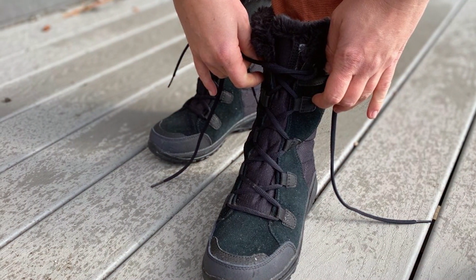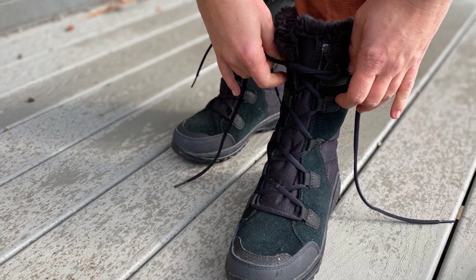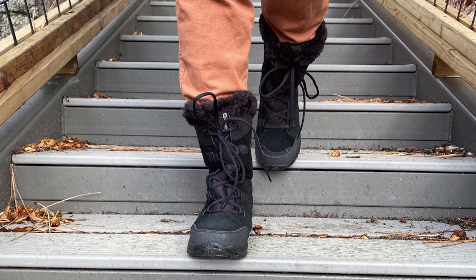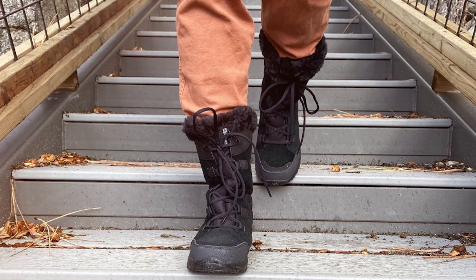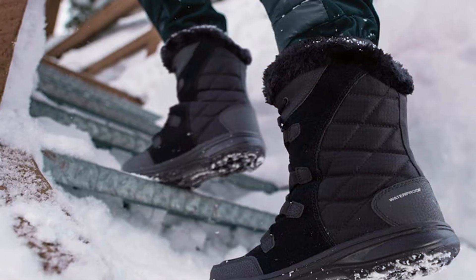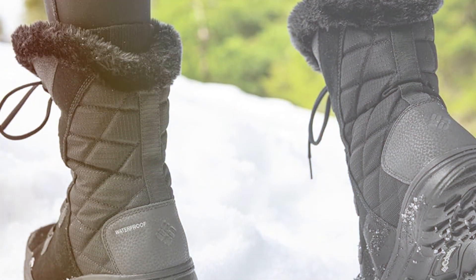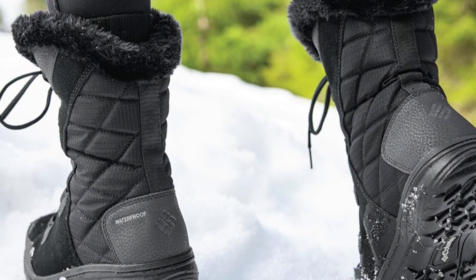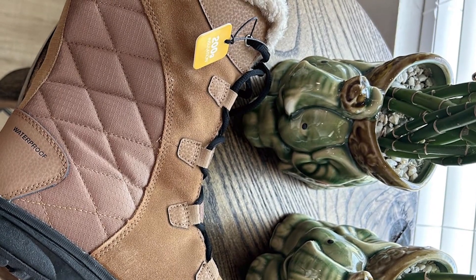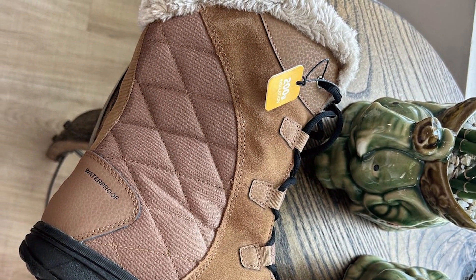But it's not just about functionality — the Ice Maiden High Snow Boot also excels in style. The full faux fur collar adds a touch of elegance to your winter ensemble, while the lace-up closure allows for a customizable fit. The OmniGrip non-marking traction rubber outsole provides excellent grip on various surfaces, giving you the confidence to navigate slippery terrain with ease. With the Ice Maiden High Snow Boot, you can step out into the winter wonderland with peace of mind, knowing that your feet are protected and supported every step of the way.